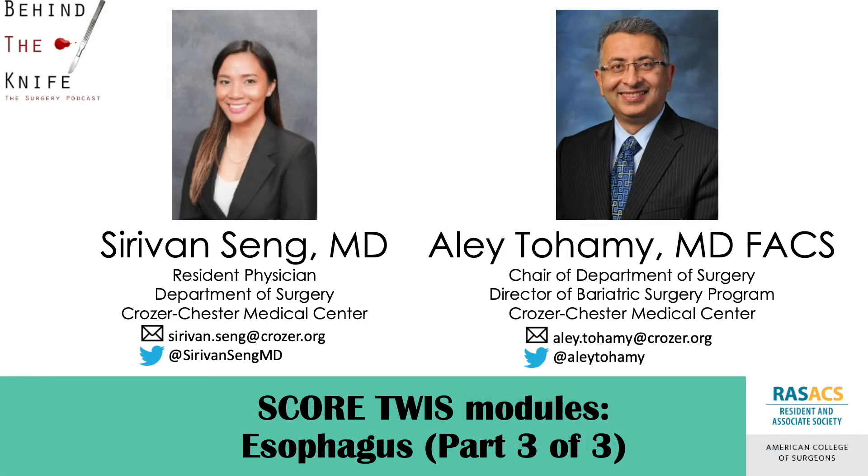Once again, I'm Sirivan Seng, a general surgery resident at Crozer-Chester Medical Center. I would like to thank Dr. Alei Tahami for his help with this review. If you have any questions or comments, you can reach me at my email or Twitter listed below. Don't forget to review this content with the current This Week in SCORE modules, Esophagus Part 3 of 3. Thanks for listening!